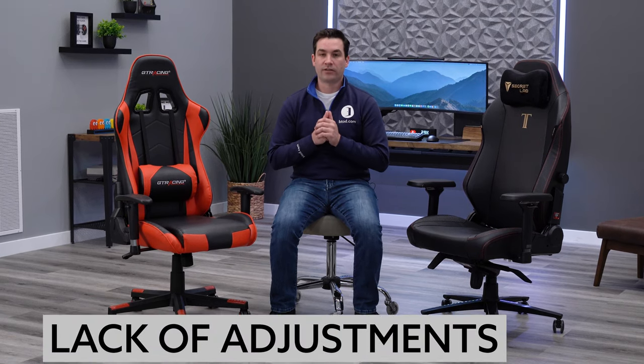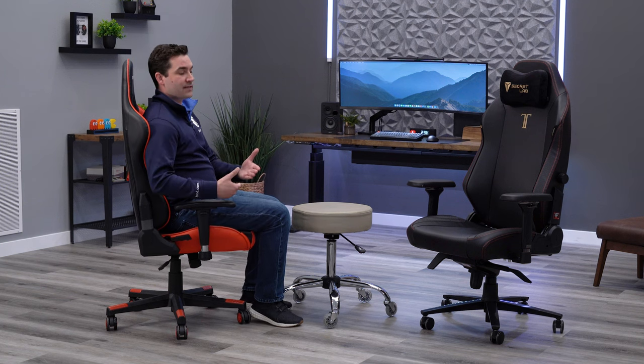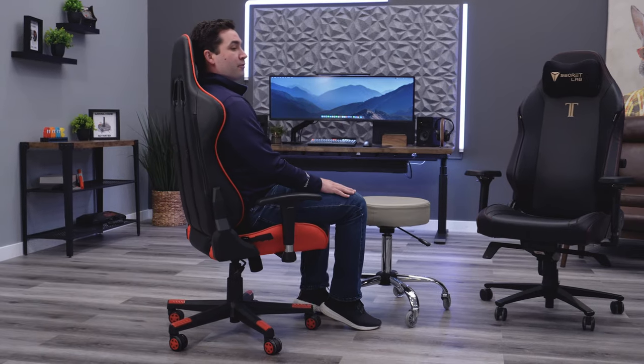Lack of adjustments is often going to be a problem on most racing style gaming chairs, starting with the mechanism design. Almost all gaming chairs have a really low-end swivel tilt or center tilt mechanism, which means you recline from a position directly under your seat. It's the most difficult mechanism to recline in — your knees come up and can bang into your desk. I would much more prefer a knee tilt or, even better, a synchro tilt mechanism.